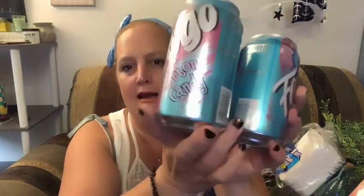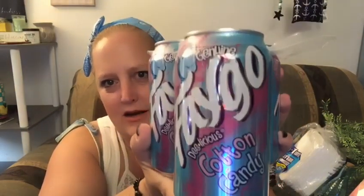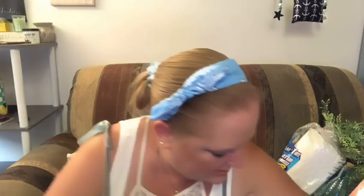We don't get the genuine Faygo brand here — I think that's more of an East Coast and Midwest thing. We usually get Shasta. But we got this at our store — it's cotton candy Faygo. We say pop here in Washington State, so we'll see if Trace likes it.